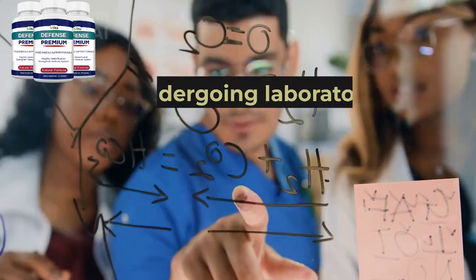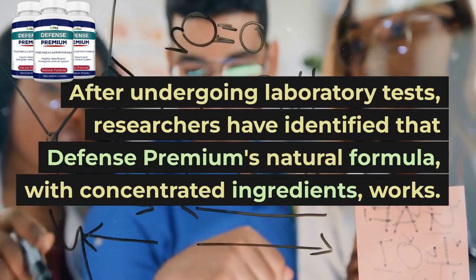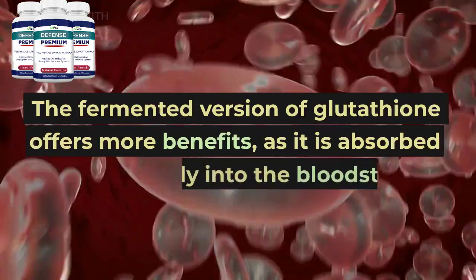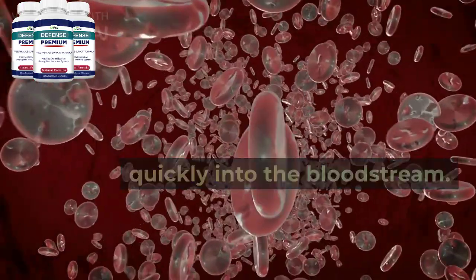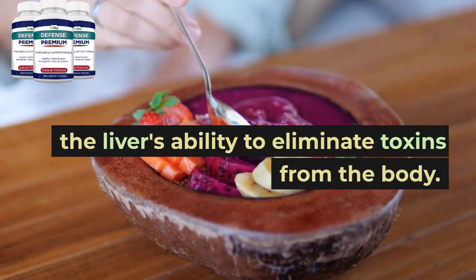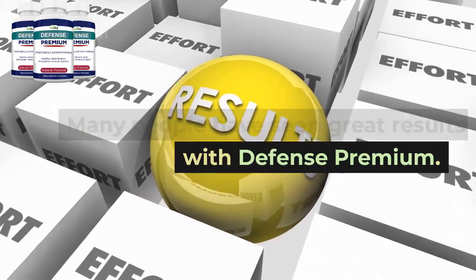Does it work? After undergoing laboratory tests, researchers have identified that Defense Premium's natural formula, with concentrated ingredients, works. The fermented version of glutathione offers more benefits, as it is absorbed quickly into the bloodstream. By taking the supplement, it improves the liver's ability to eliminate toxins from the body. Many people have seen great results with Defense Premium.